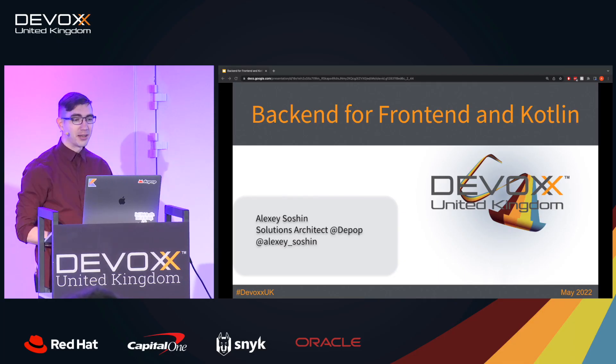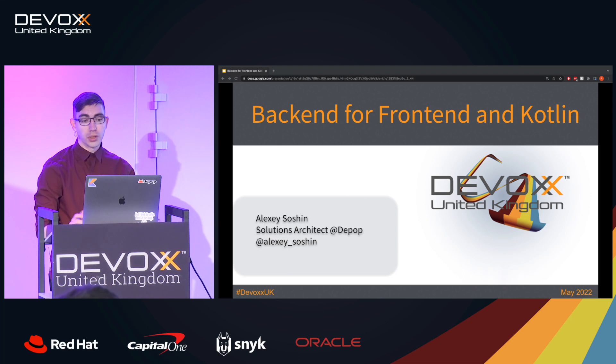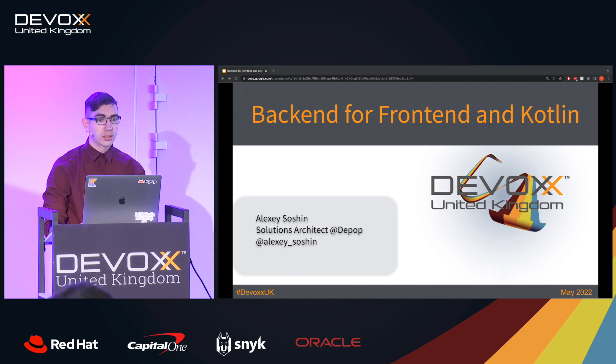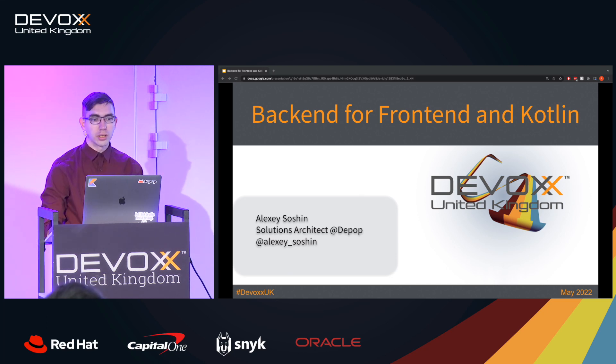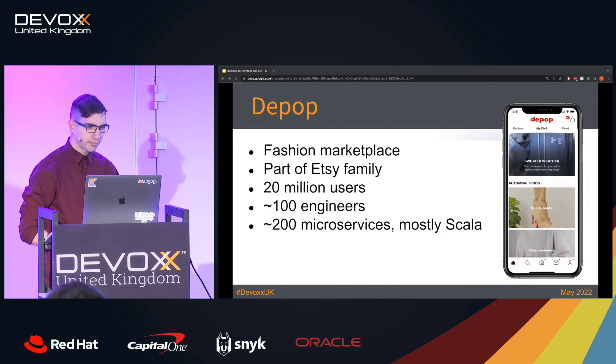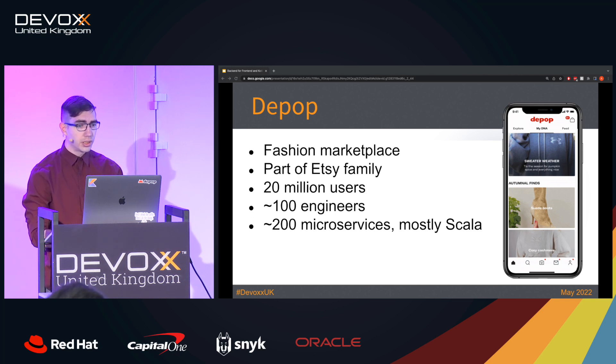Hi, my name is Alexei Sosyan, I am a solution architect at Depop, and today we are going to talk about our approach of writing back-end for front-end services with Kotlin. I would like to discuss different kinds of architectures including the back-end for front-end architecture and why Kotlin adoption may be beneficial for you. If you never heard about Depop, we are a marketplace for fashion and part of the Etsy family. We have 20 million users globally, and in engineering we are about 100 engineers. Our product consists of 200 micro services which are mostly written in Scala, and we support three different platforms: iOS, Android, and web.